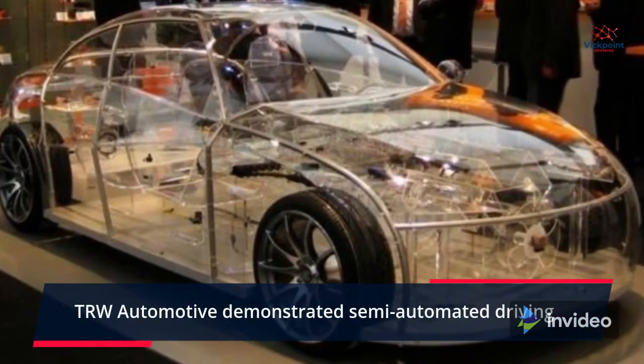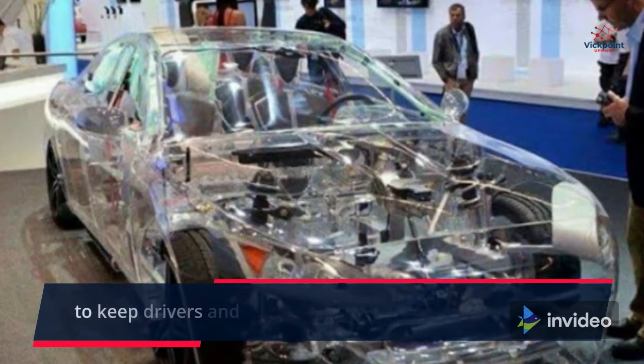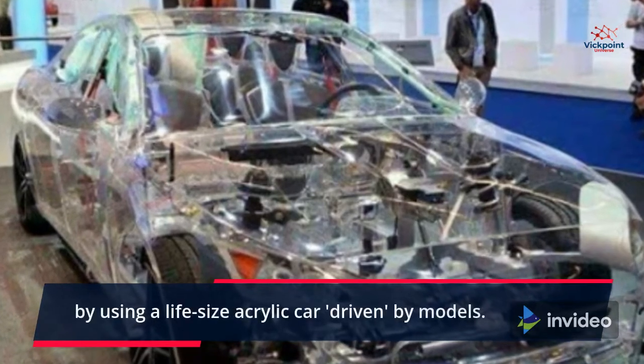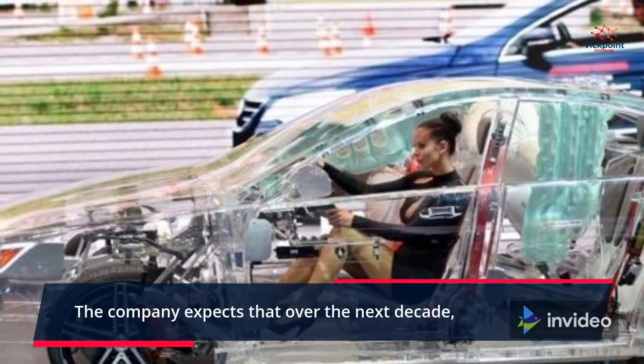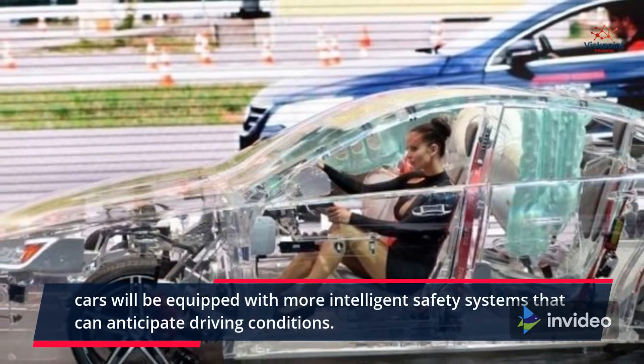TRW Automotive demonstrated semi-automated driving as well as other innovative technology improvements to keep drivers and automobile travelers safe, by using a life-size acrylic car driven by models. The company expects that over the next decade, cars will be equipped with more intelligent safety systems that can anticipate driving conditions.